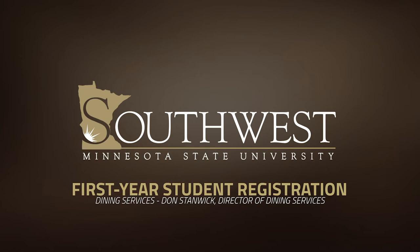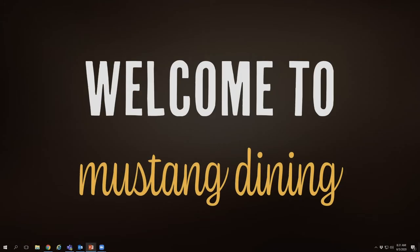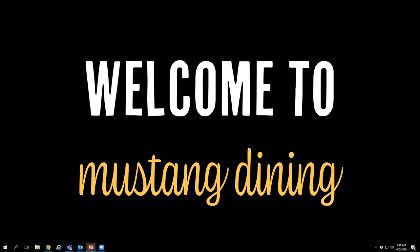Hello and thank you for joining us today as we talk about dining services here at Southwest Minnesota State University. My name is Don Stanwyck and I am the director of dining here on campus. Today we're going to talk to you about what we do here in dining, what we offer, and how our meal plans work. We're excited to have you joining us this fall as you start your college career here in August in Marshall, Minnesota at Southwest Minnesota State.